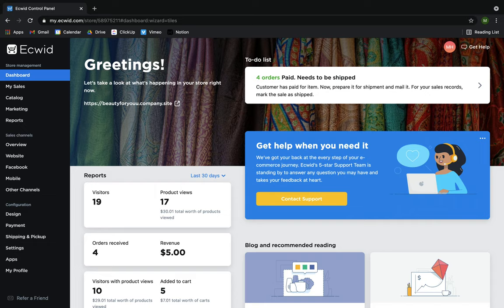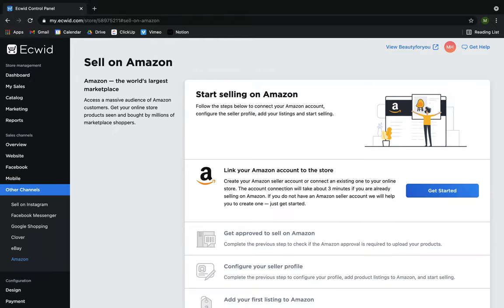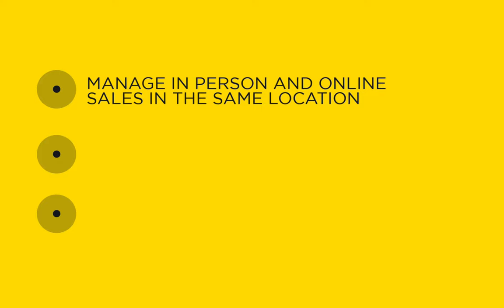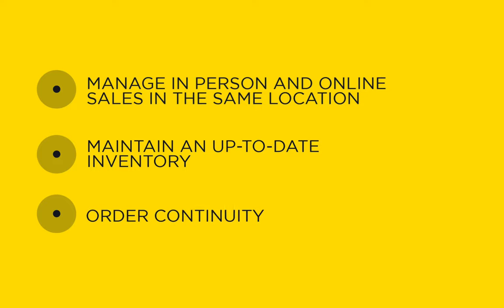Equit is an e-commerce platform that allows you to sell online on multiple platforms such as your own website, Facebook, and Amazon. By linking your Equit and Clover accounts, you'll have the power to manage your in-person and online sales in one place, which makes it easier to maintain an up-to-date inventory and provides order continuity.